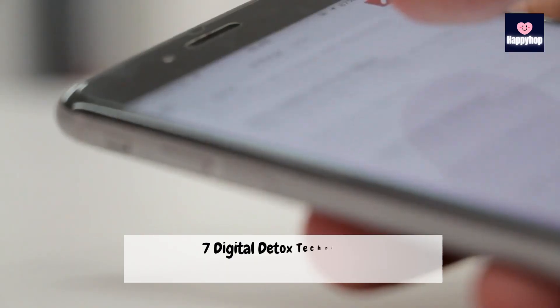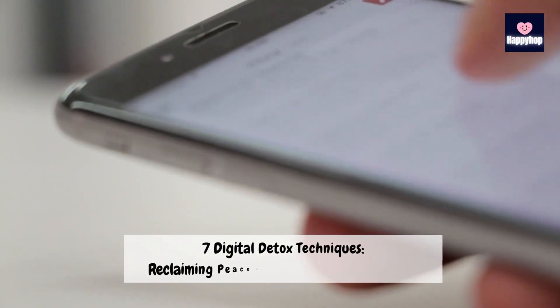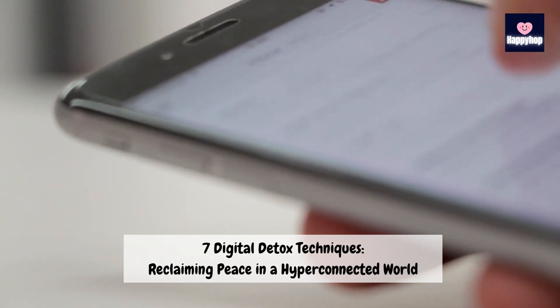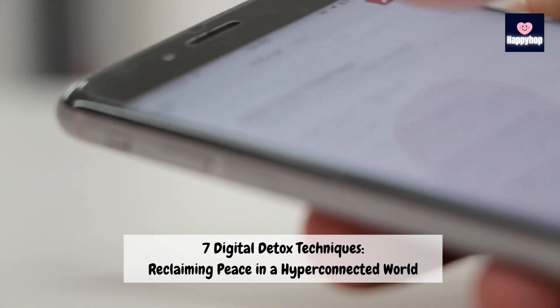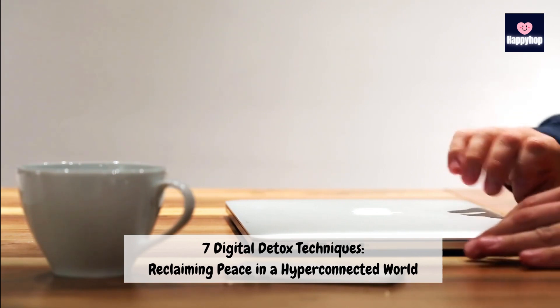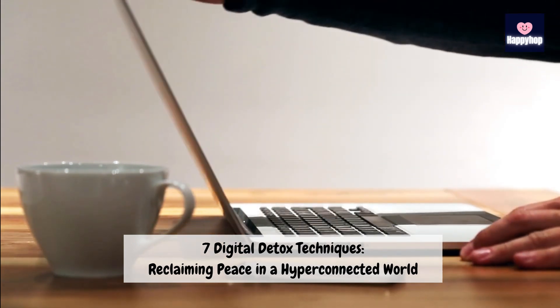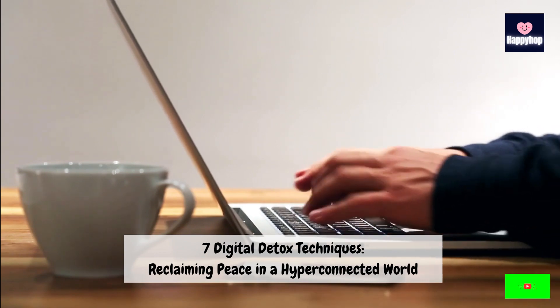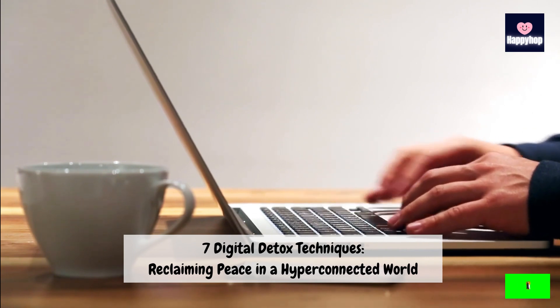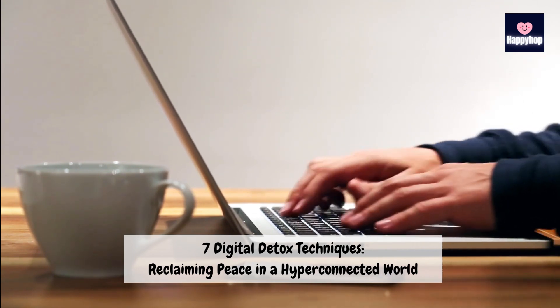If you've ever felt overwhelmed by the constant buzz of notifications or found yourself scrolling mindlessly through social media, you're not alone. In this video, I'll be sharing 7 practical digital detox techniques to help you reclaim peace and balance in your life. If you enjoy content like this, don't forget to hit that subscribe button and ring the bell to stay updated. Let's jump into the world of digital detox.